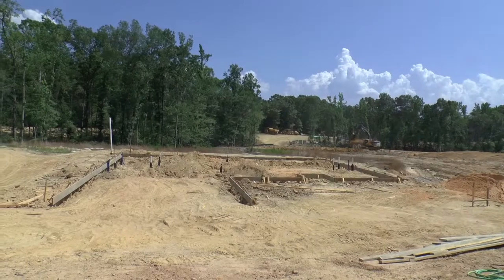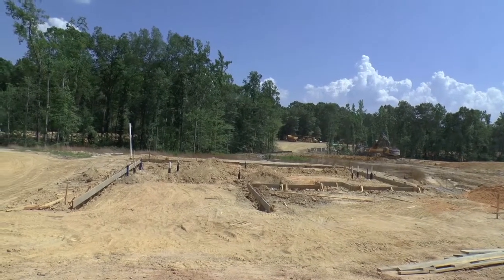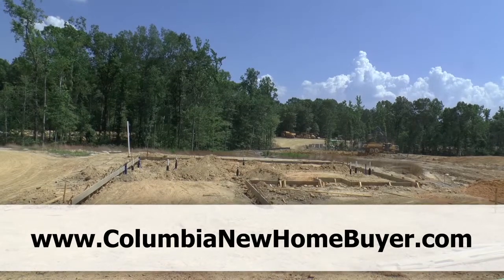Hey, this is Adrian LaFosse with the Columbia New Home Buyer Service. You can find us online at ColumbiaNewHomeBuyer.com.